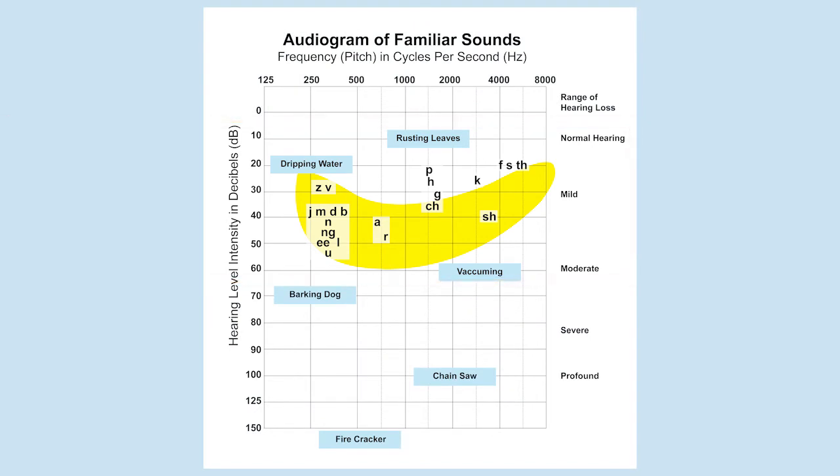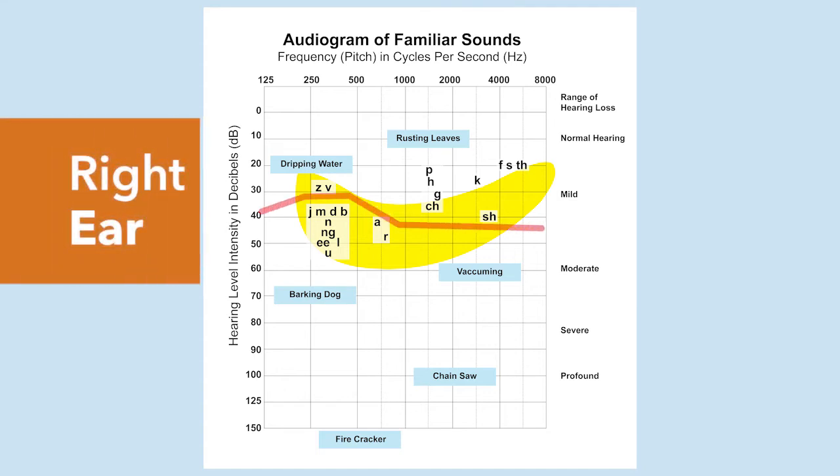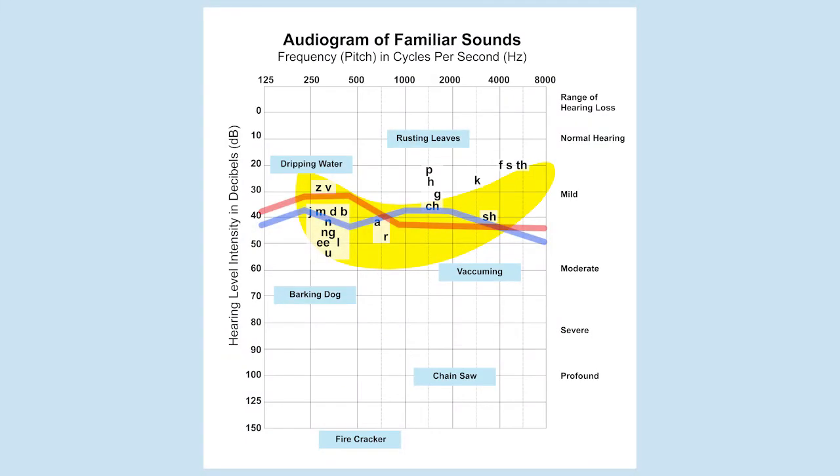When you plot someone's hearing — when you raise your hand — the red line indicates the right ear and the blue line is the left ear. You can hear what's below those lines. An analogy I like to use is that of a window and a window blind. When you pull the blind down, you can see what comes in under the blind — the sunlight, cars, trees, whatever's outside — but you can't see what's behind that blind. It's the same thing with this audiogram: you can hear what's coming in below those lines, but you can't hear what's coming in above them.